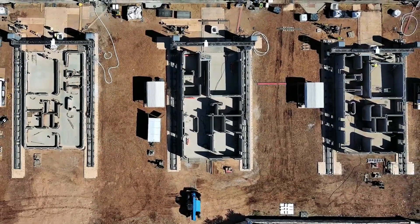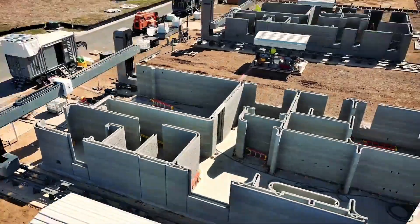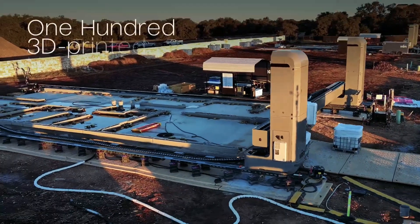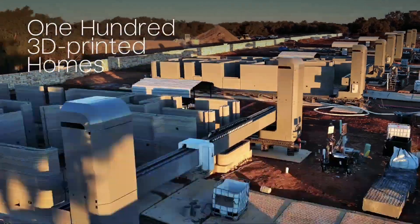3D printed architecture is growing incredibly fast, and it's possible to imagine large numbers of Americans living in robot-constructed homes in the near future. Leading the charge is ICON, which is moving forward on a plan revealed last year.